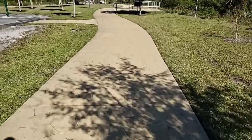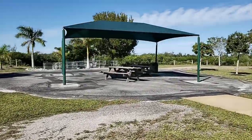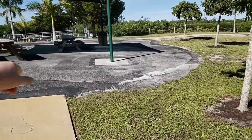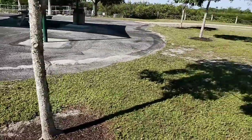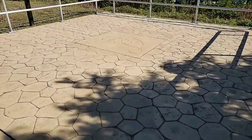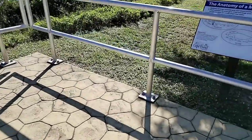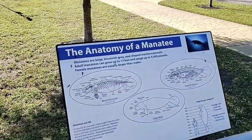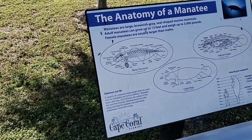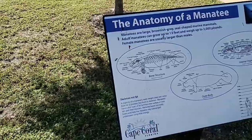Over here there's a nice little covered area where you could have a really nice lunch. People that fish down there where the old lock used to be will come up here and have lunch. And here's one of the other little areas with the baby manatee and the mama manatee stamped in — absolutely love that. This one here talks about the anatomy of a manatee. It's amazing how big they really are.